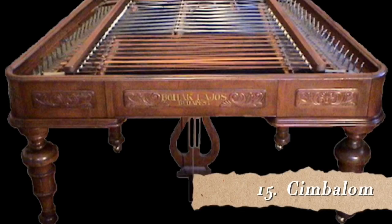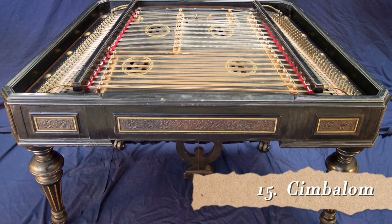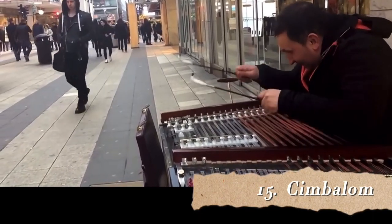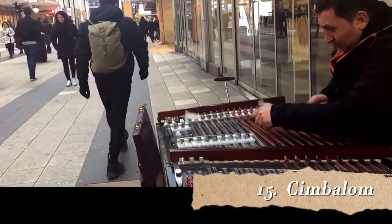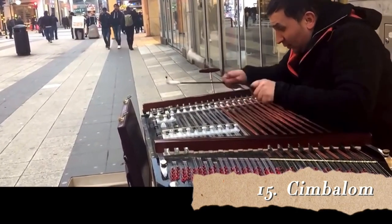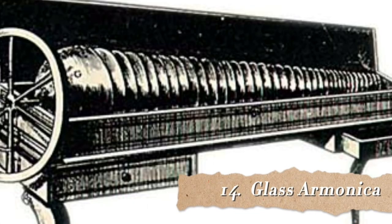Number 15 is the Cimbalom. It is a Hungarian instrument composed of a large box on legs with metal strings stretched across its top. It has a dampening pedal underneath. It was created by Josef Skunda in 1874 in Budapest, and his design was based on the existing hammered dulcimer. Typically it is played by striking two sticks with cotton-wound tips against the strings on top of the instrument. The treble strings are arranged in groups of four and the bass strings in groups of three. I love the sound of this instrument — it's absolutely beautiful.